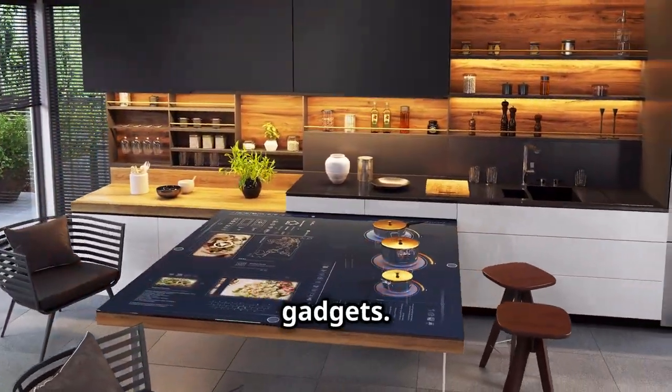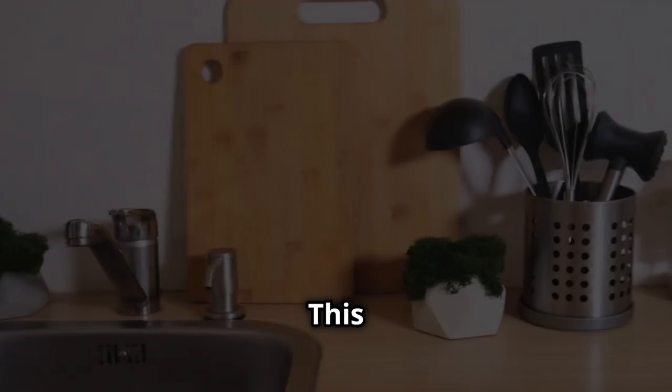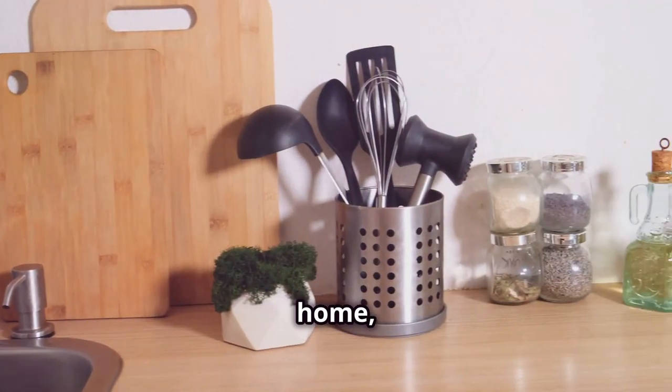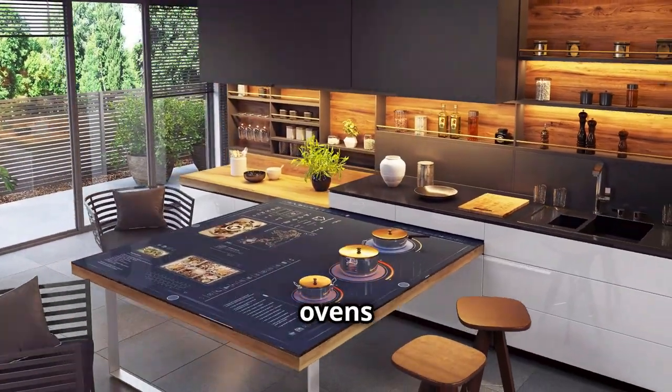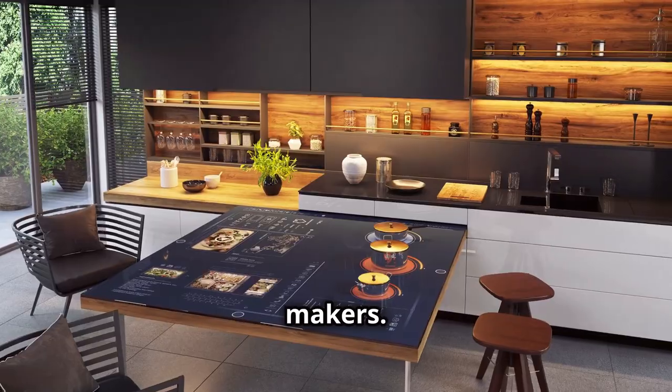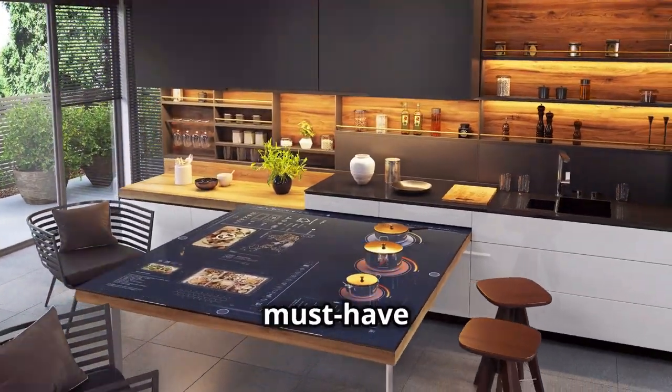Discover smart kitchen gadgets — the Anova Precision Oven will simplify meal prep. The kitchen is the heart of the home and deserves a spot in the top 10. From air fryers and smart ovens to high-tech blenders and coffee makers, we'll explore the coolest kitchen gadgets and see how they work. A must-have for Black Friday.